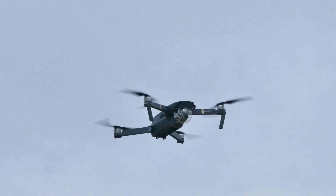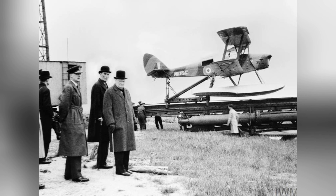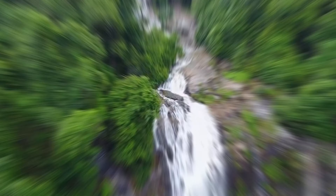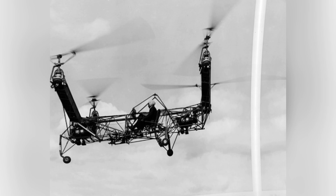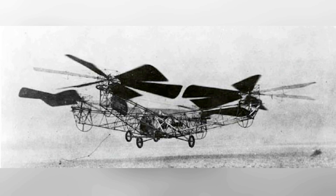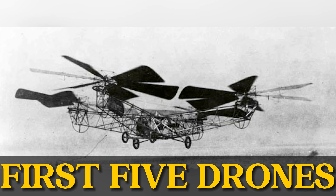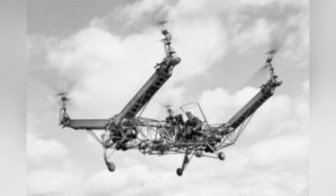Have you ever wondered when humanity first set its sights on flying machines without pilots on board? Picture the thrill as engineers launched the very first drones into the sky, imagining the possibilities for exploration, surveillance, and even delivery. These early drones laid the groundwork for the sophisticated UAVs — unmanned aerial vehicles — we see today. Strap in as we take flight on a journey through the history of the first five drones that transformed the skies.